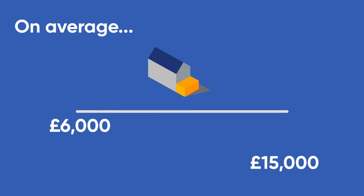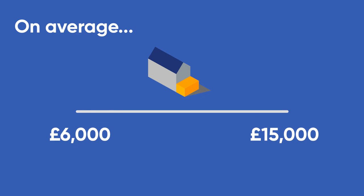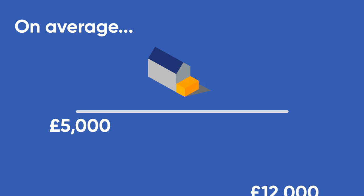First up: the garage conversion. Converting your garage is one of the most budget-friendly ways you can add new space to your home. Because the structure of the room is already there, most of your budget will be going towards improving the existing space, rather than constructing new elements from scratch. On average, if you're converting a single garage, construction costs can start between £6,000 and £15,000 in and around Greater London, and between £5,000 and £12,000 outside of the M25.